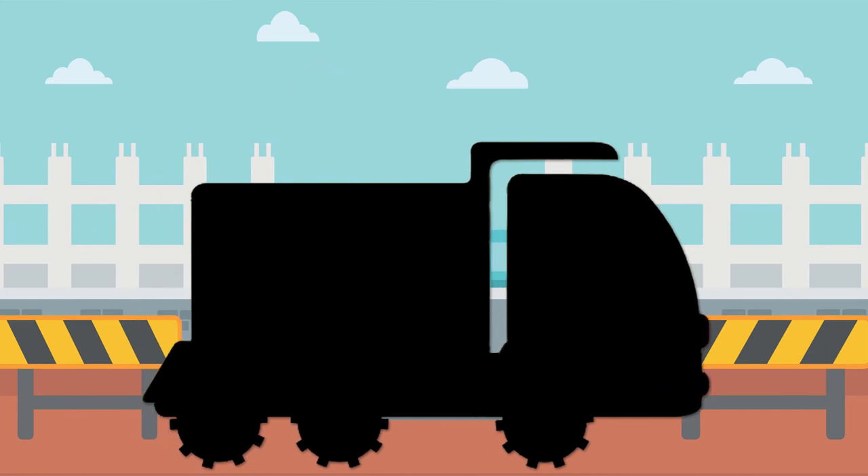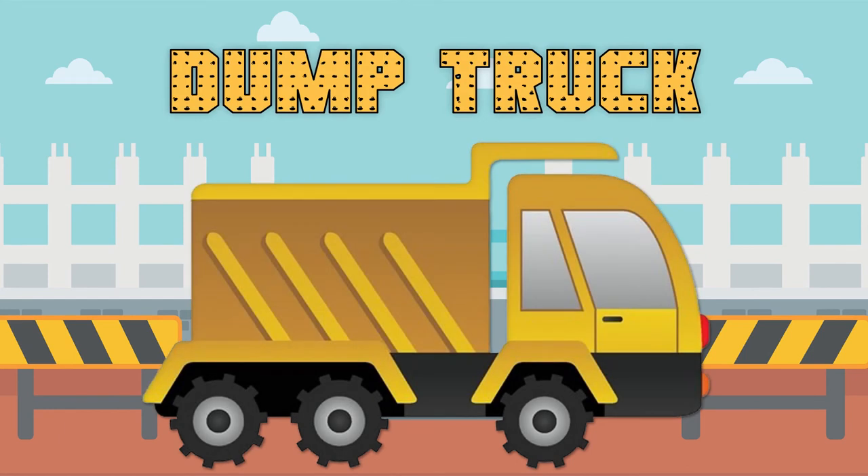This construction vehicle has a large truck bed on the back that holds and dumps dirt. What construction vehicle is this? Yes! A dump truck!